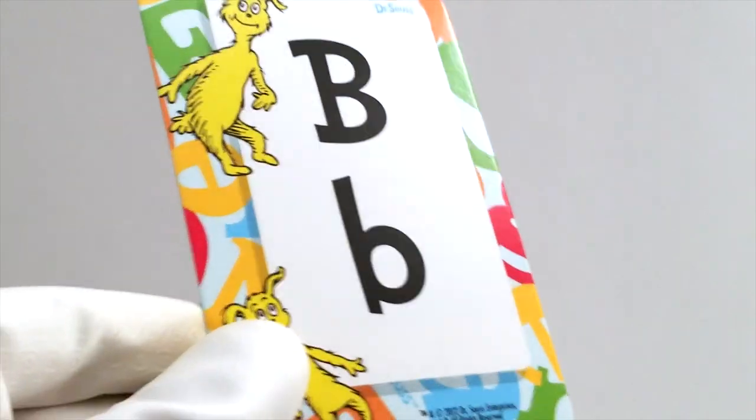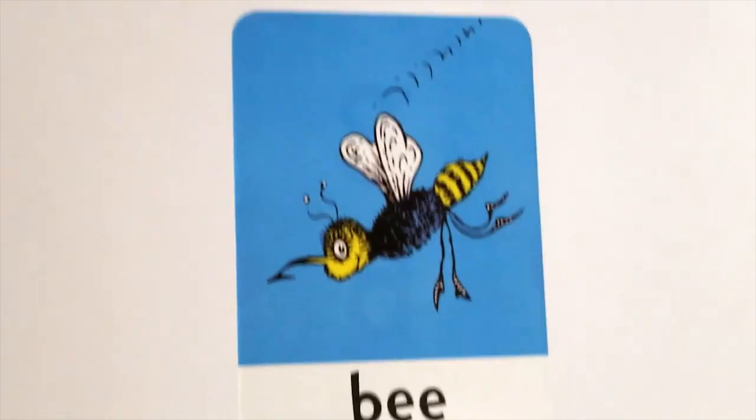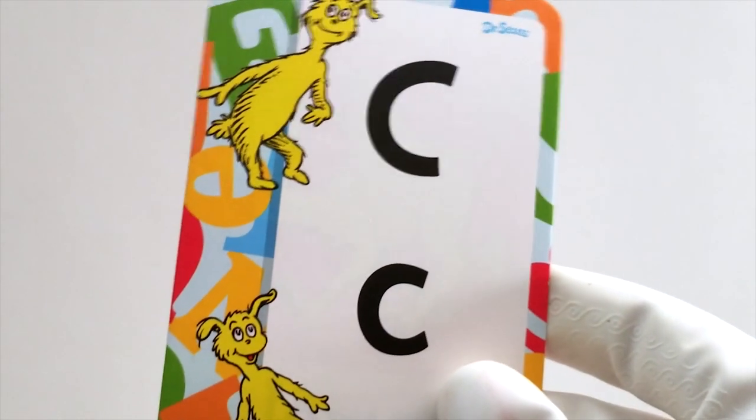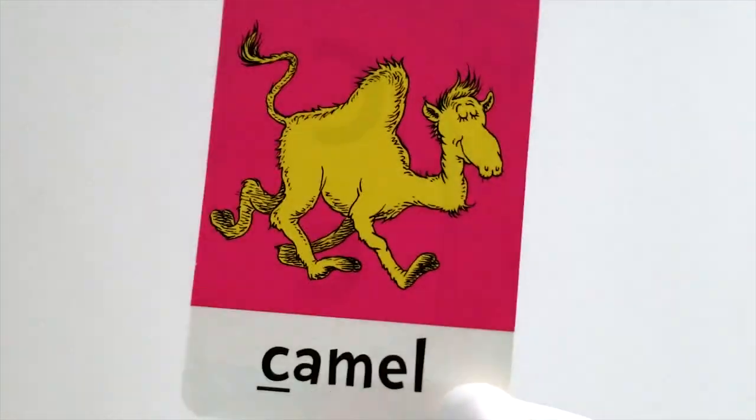Next up is B. B is for bee. A bumblebee. That's quite fun. Next up is the letter C. C is for camel. Trot, trot, trot.